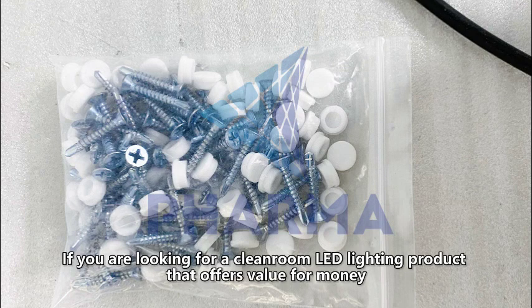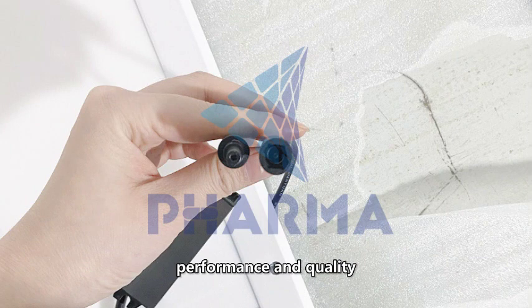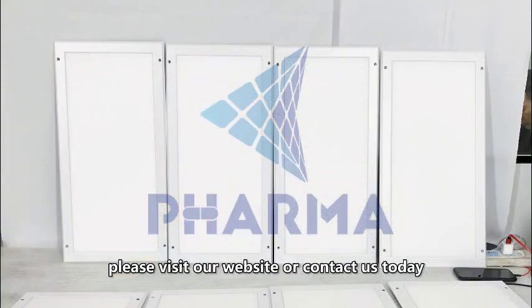If you are looking for a cleanroom LED lighting product that offers value for money, performance, and quality, please visit our website or contact us today.